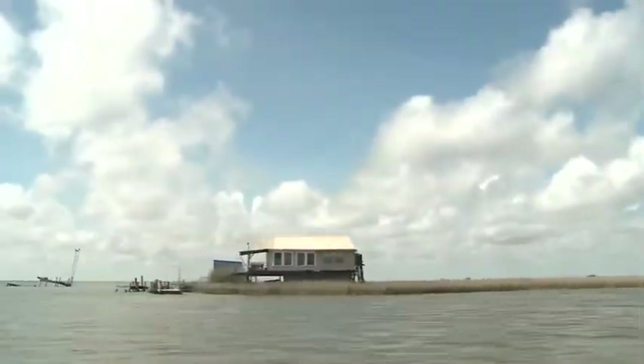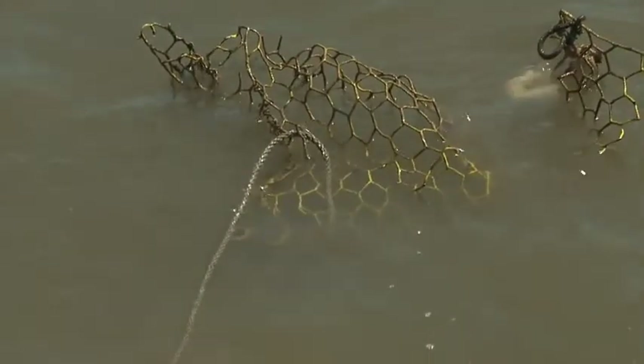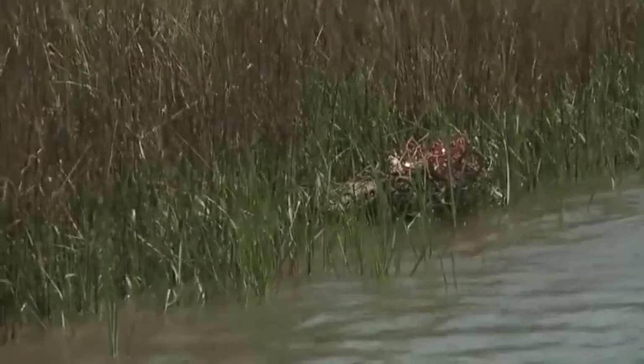Crab traps have been the dominant gear for commercial blue crabbers since the mid-1960s. After so much time, derelict and abandoned traps continue to catch and kill redfish, speckled trout, flounder, and other marine life.